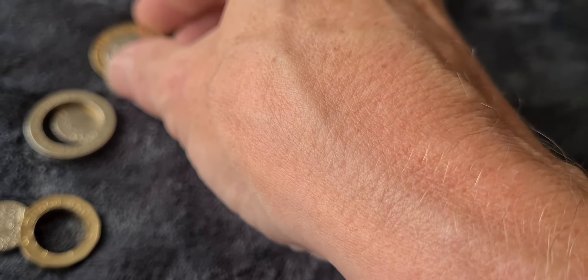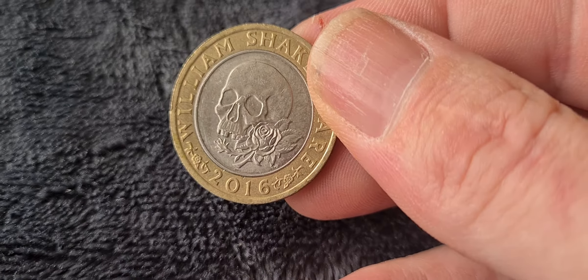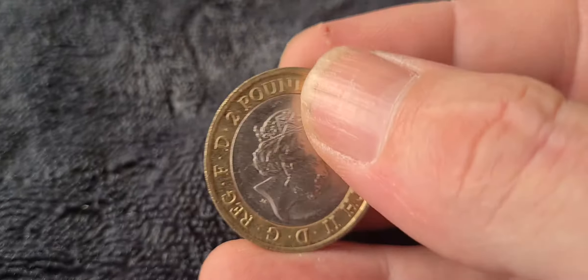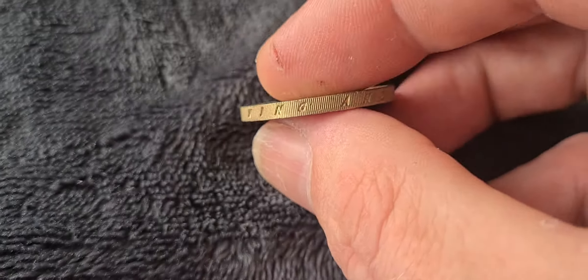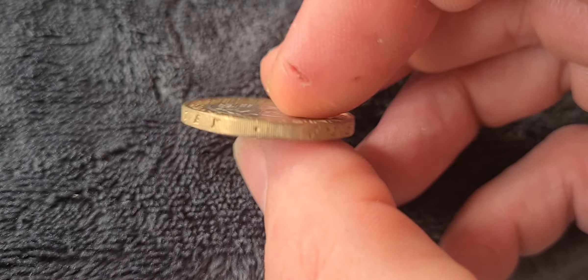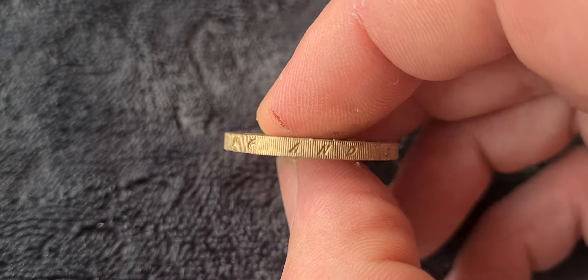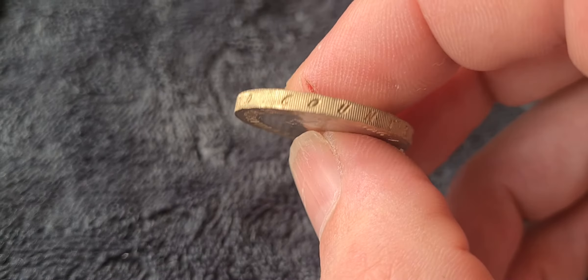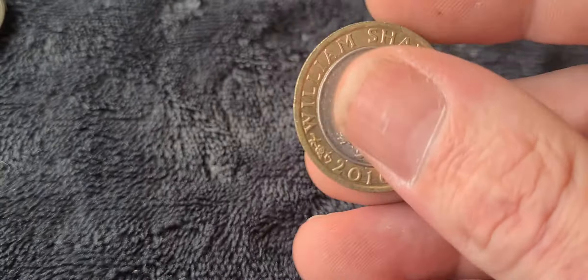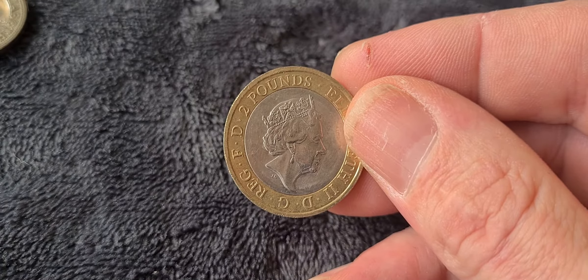The second coin is the Shakespeare Tragedies 2016 two pound coin, and this one has an edge inscription error. It should read 'What a piece of work is a man' but instead has the edge inscription from the 2016 World War One coin: 'For King and Country.' These coins are currently valued at around £30–40. Estimates put the mintage error at possibly around a hundred thousand, though there's no confirmed figure.